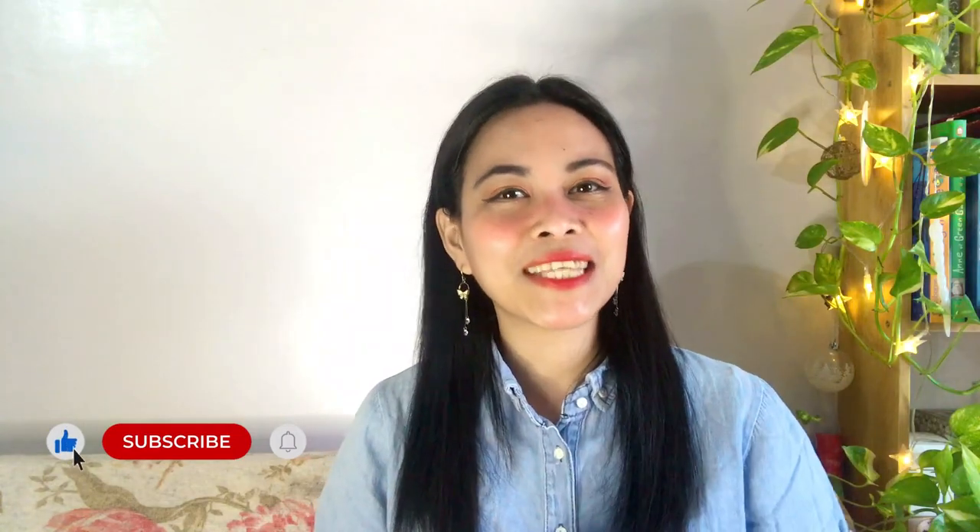Hi everyone, hello queen bees, welcome to my channel. My name is Queenie, you can call me Queen. If you're new to my channel, hi, hello, how are you — I hope you could stay longer and subscribe. And if you're coming back, thanks queen bee, welcome back.